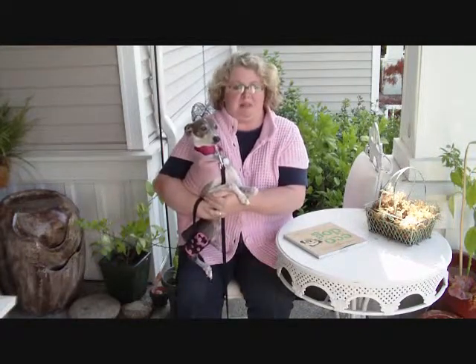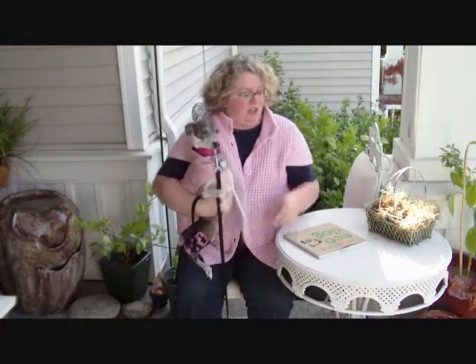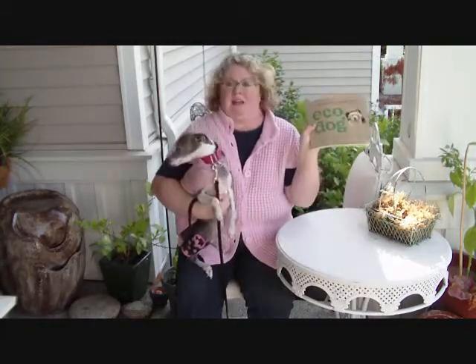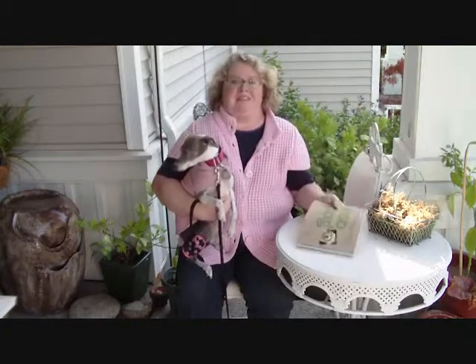So if you care about your pet as much as I care about mine, you should check out Healthy Living for Your Pet — Eco Dog. You can probably find it on Amazon.com. Thanks a lot and have a nice day.